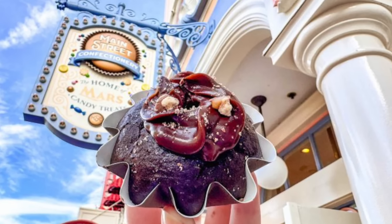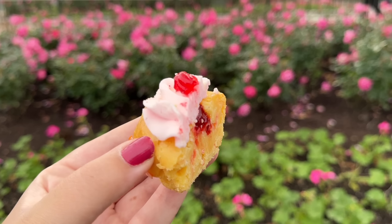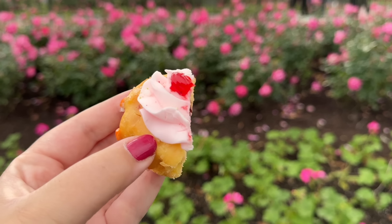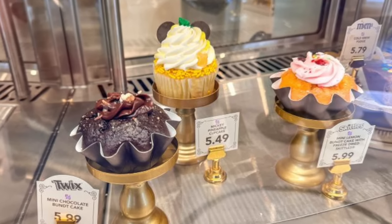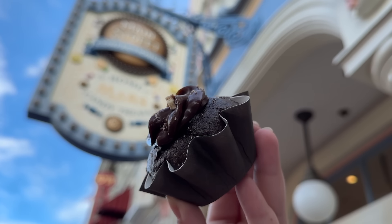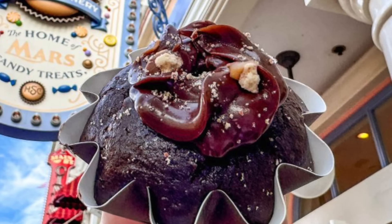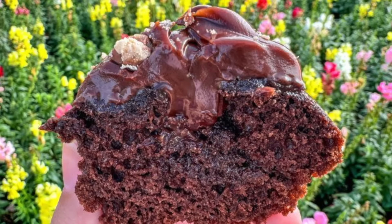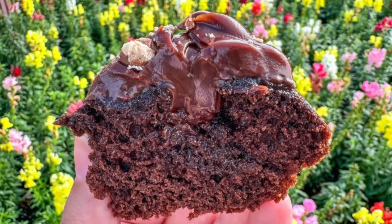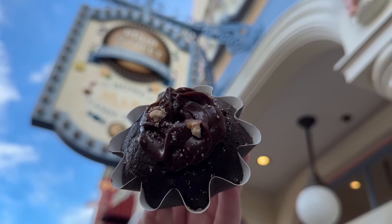Bundt Cakes are all the rage on the Main Street USA scene, just like they're all the rage everywhere else in America. Over at the Main Street Confectionary, you're going to find lots of sugary stuff, but the ever-changing Bundt Cake flavors are what's been winning over the DFB reporters lately. The recent addition — the Twix Chocolate Caramel Bundt Cake — has taken the top cake tier for us. This is a mini chocolate Bundt Cake with caramel filling, topped with chocolate fudge frosting and chopped Twix.